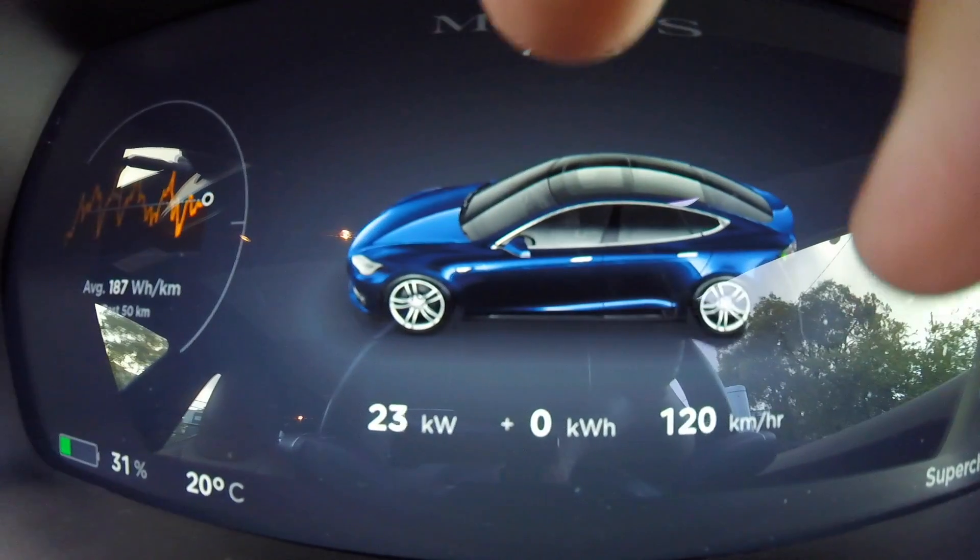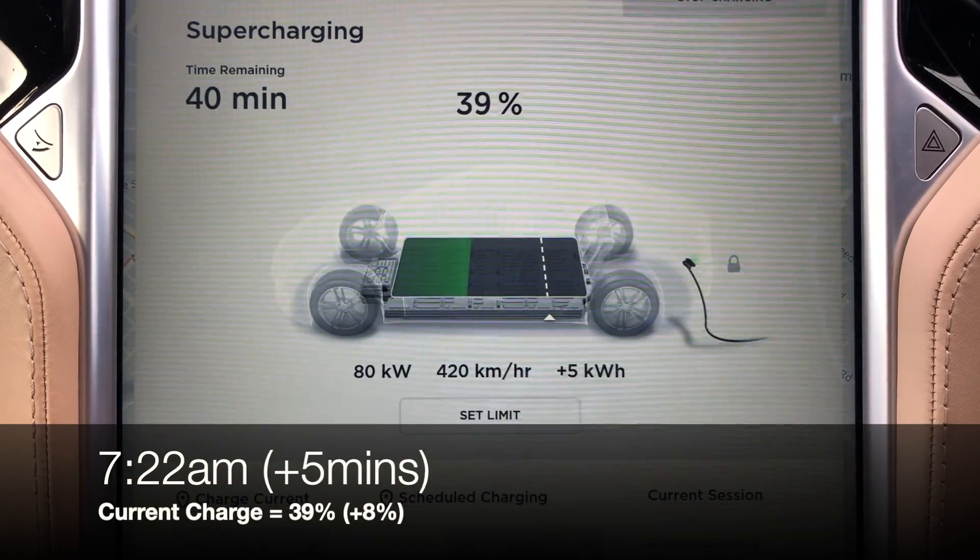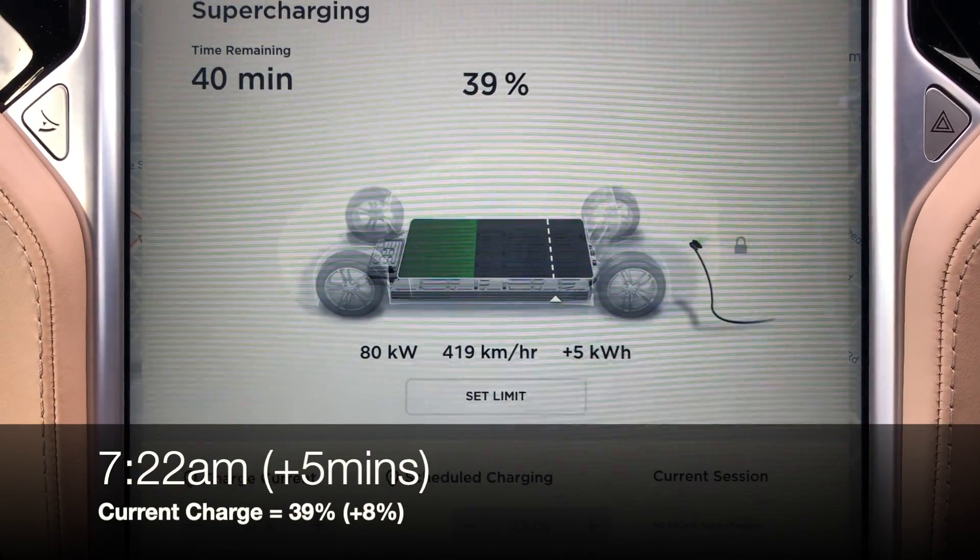I'll update you with every 10% increment in charge to show you what the charging rate is. I started the charge at about 31% and it was at about 90kW. Right now at 39% it's charging at 80kW. At the end of this video, I'll plot out the charging rate against battery percentage and we'll see just how slowly the car charges as it gets closer to 100%.